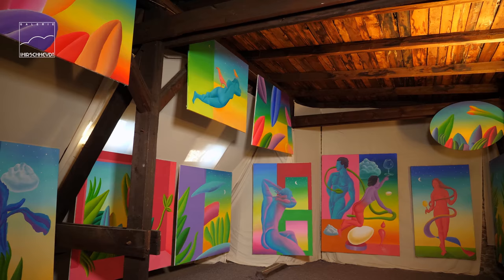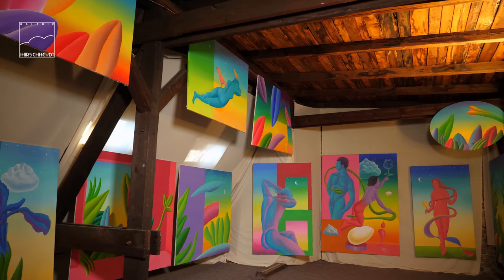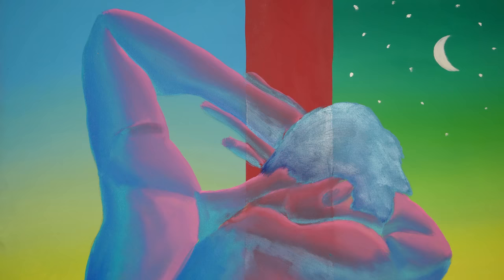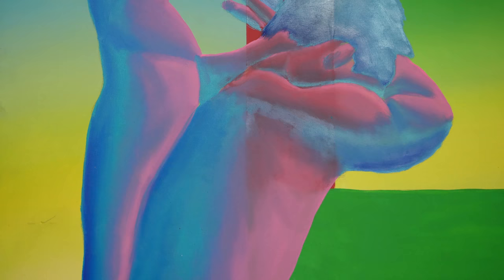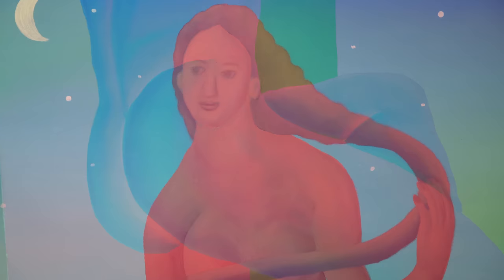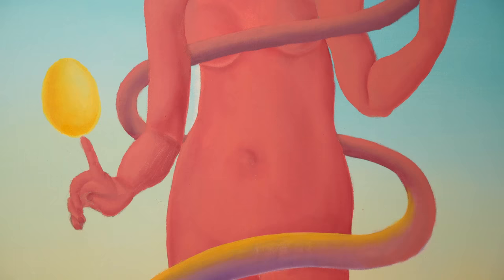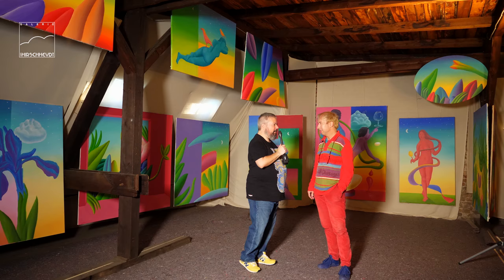Wir sind jetzt bei Stefan unterm Dachboden. Das ist aber jetzt nicht dein Atelier, wo du malst? Nein. Das ist dein Depot oder deine Ausstellung? Lager und Ausstellungsraum, gleichzeitig privat. Das ist wirklich beeindruckend – ein riesiger alter Dachboden aus der Zeit vom Ersten Weltkrieg noch, von 1913. Und hier gibt es noch eine Menge Bilder, die natürlich hier eine viel bessere Wirkung haben, weil man einfach hier viel mehr Platz hat durch die Weite des Raumes. Was ist dein Lieblingsbild hier, Stefan?